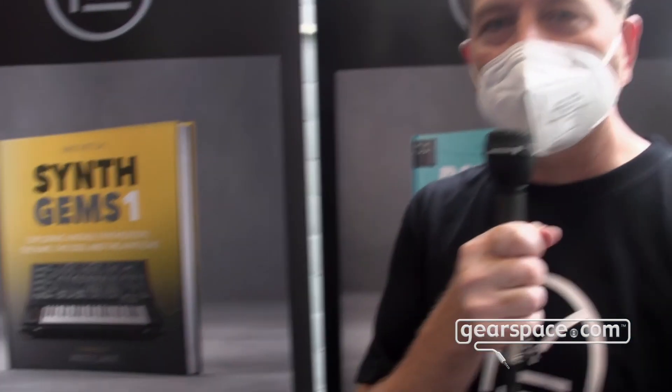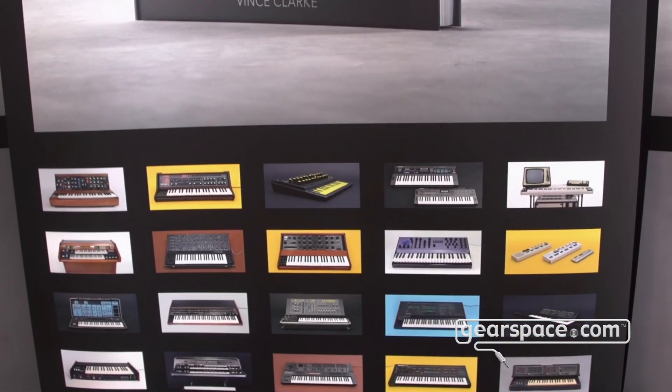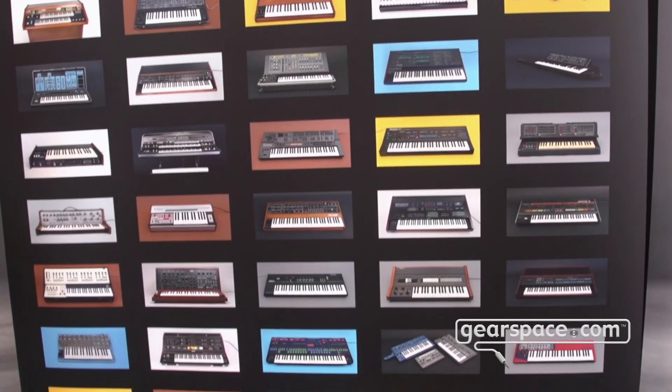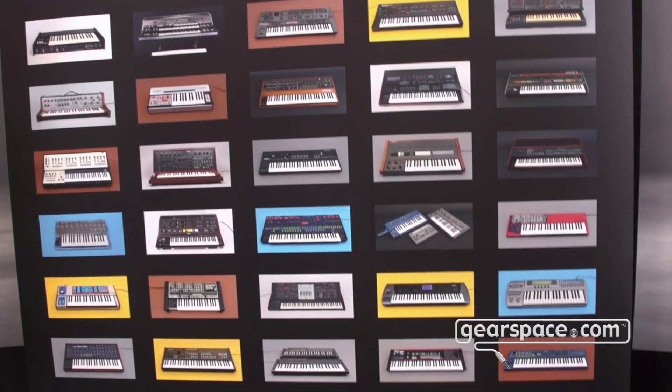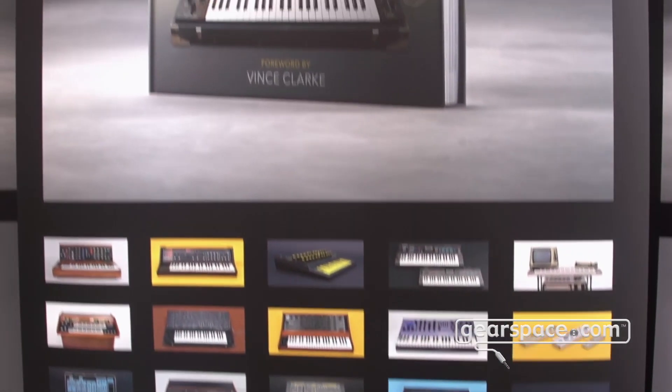It's like 50-60 selected synthesizers with really nice photography, and you can see a lot of them here on the roll-up we have here. Analog, digital, monophonic, paraphonic — all sorts of nice stuff. We really dedicated some space for them: big photos, detailed photos up close so you can study a lot of these in detail.